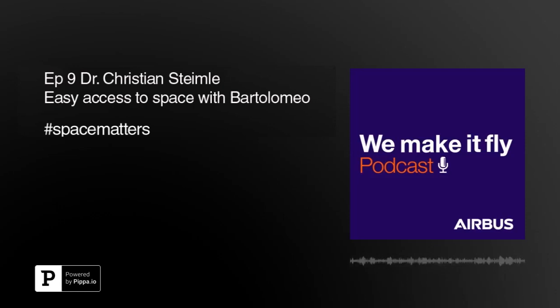Welcome to the Airbus podcast, We Make It Fly. In this series, we are focusing on all that matters in space, defense, and security. My name is Mareike Suppa. I am part of the product marketing team for Space Systems. And today, I'm speaking to Christian Steimle, the Bartolomeo Business and Service Manager at Airbus Space Systems in Bremen. Christian will tell us all about the latest addition to the International Space Station, ISS as we call it, and how it can be a very easy and straightforward way of getting a payload into orbit.